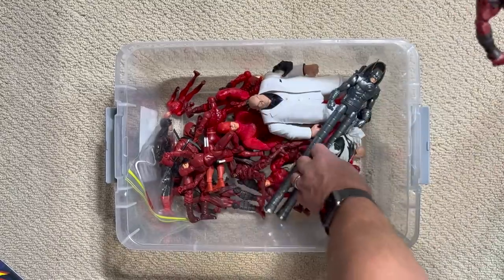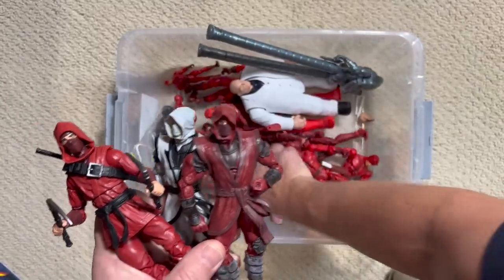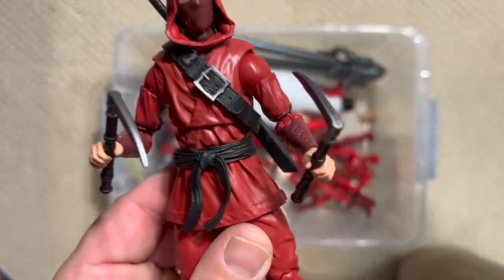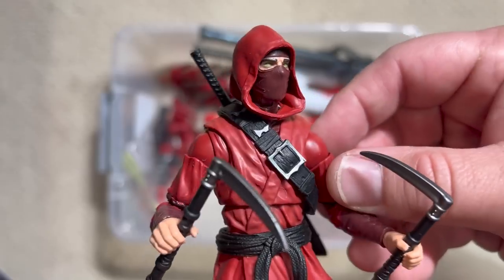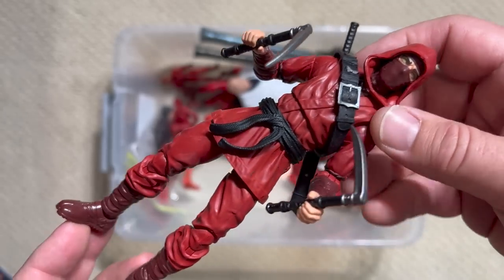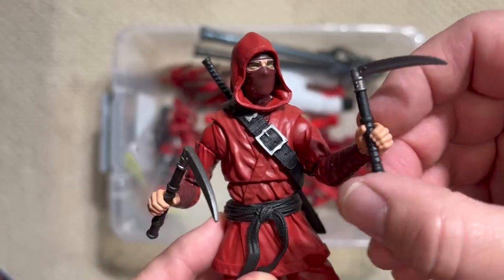Another concept that Frank Miller introduced into Daredevil's mythos were the Hand. The Hand were a group of ninjas that were first fighting Elektra, then became enemies with Daredevil, and over the course of time Daredevil has even taken over the Hand. Here are the old Hand figures from early Hasbro, the alternate version that came in those two-packs, and the most recent Hand Ninja from the Stiltman wave. Fun fact: if you're a fan of the Teenage Mutant Ninja Turtles, their number one enemy is the Foot — and that is a direct ripoff of Frank Miller's Hand ninjas. Kevin Eastman and Peter Laird loved Daredevil and named their enemies the Foot after Daredevil's enemies the Hand.